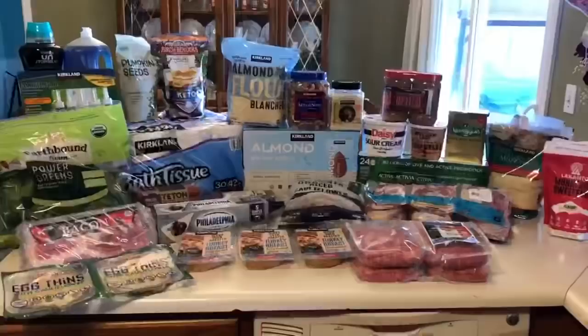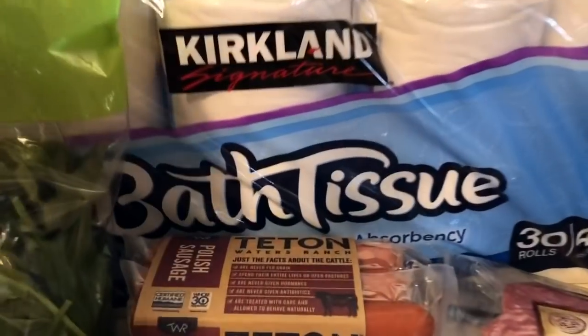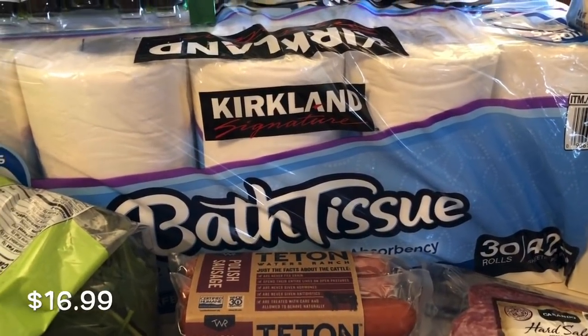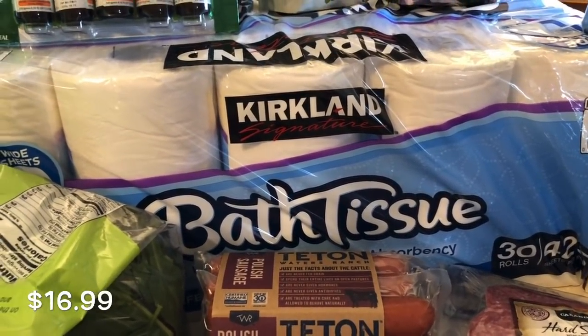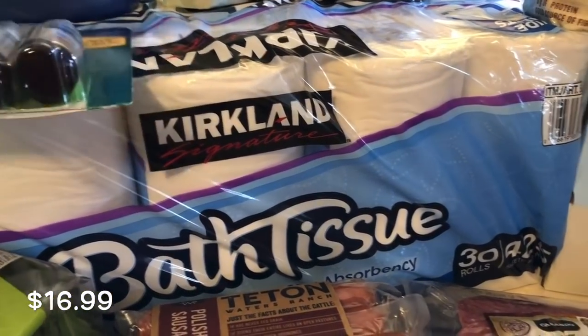Moving on — I did pick up some of the Kirkland bath tissue; we always get it there. We usually get the paper towels there as well, but we still have plenty of those so we didn't need those. We probably have enough to last another month.